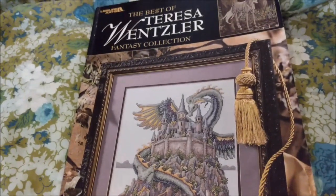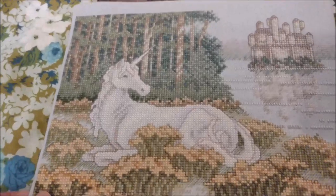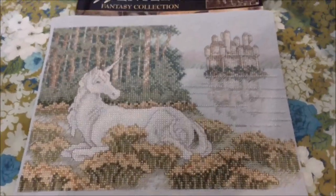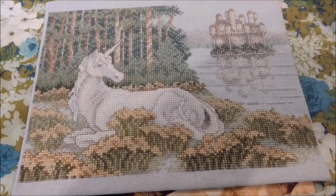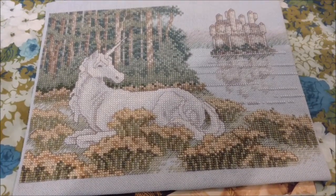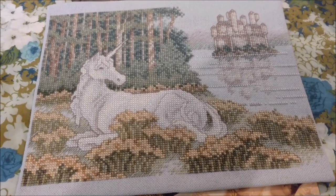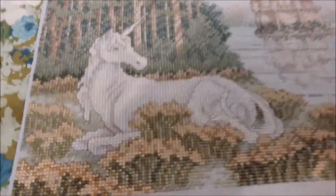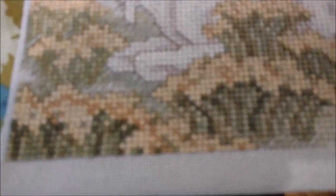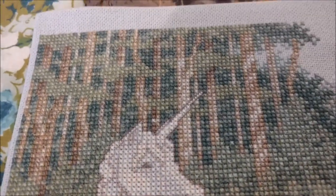My inspiration for pulling this one out today is that earlier this week I was at the thrift shop and saw this in with all of the framed pictures. That, my friends, is a fully stitched Teresa Wensler. I knew from the pictures on the charts I own that her stuff was gorgeous — I had never seen one in real life — and I am just enamored with it.